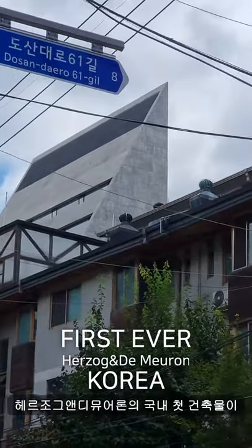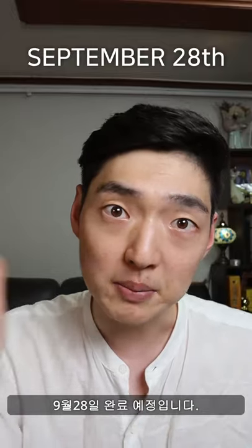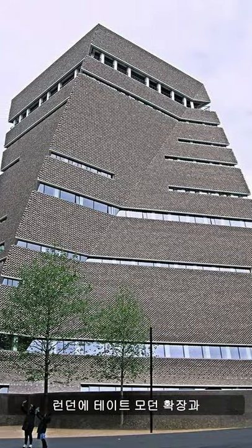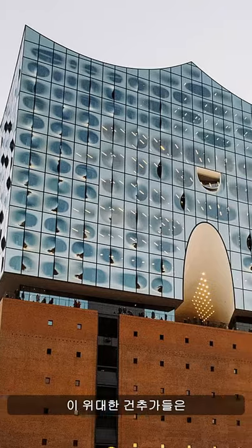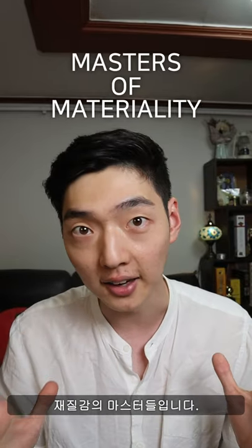The first ever Herzog and de Meuron building in Korea is about to complete construction on September 28th. If you don't know these guys, shame on you! You may know them from the Tate Modern Switch House Expansion in London and the Elbphilharmonie in Germany. They are crazy architects who are masters of materiality.